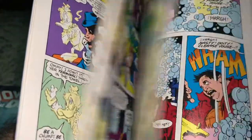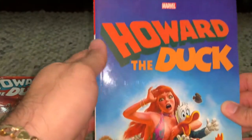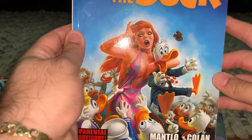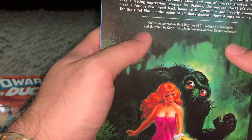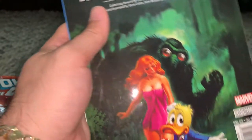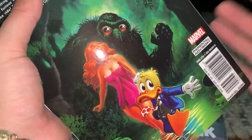This is the third book. This one contains the other issues of Howard the Duck magazine, issues two through seven. At 35 bucks a piece and I got all four for 30 — that's a pretty good steal.